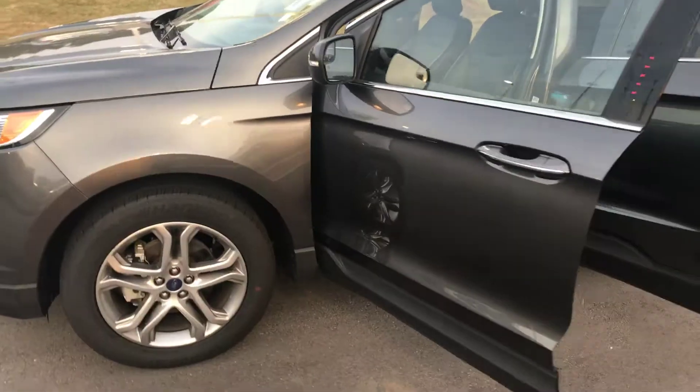No major scratches or dings that I could tell. I went over it, gave it a good once over, kind of looked at it.